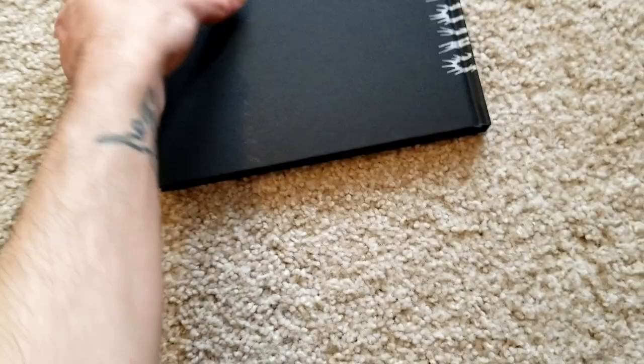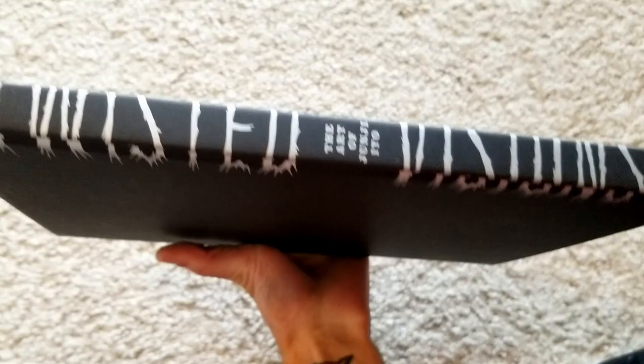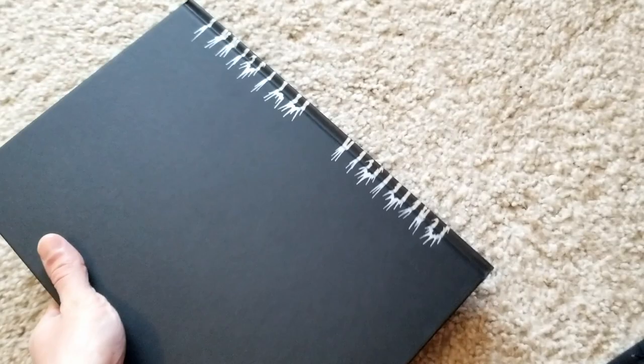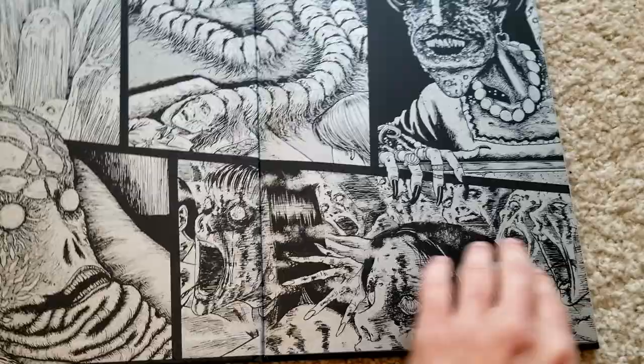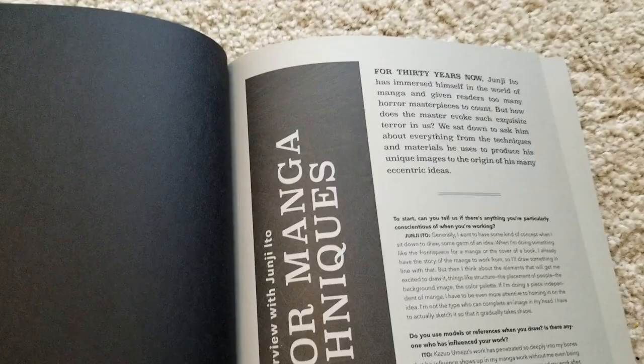The book itself is just black, kind of plain, and then it says 'Twisted Visions' on the spine — 'The Art of Junji Ito' — but if you're just looking at it like this you almost can't really read it, which I kind of like. The material is nice and you can actually open the book from the western way, and here are some pages with that silver material I was talking about. You can see the interview with Junji Ito from here.